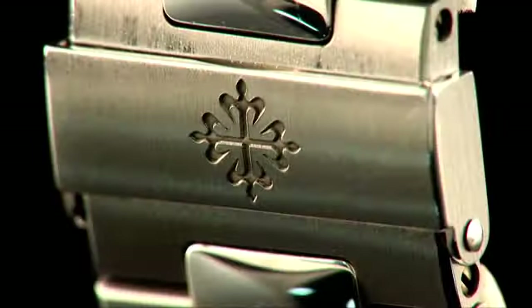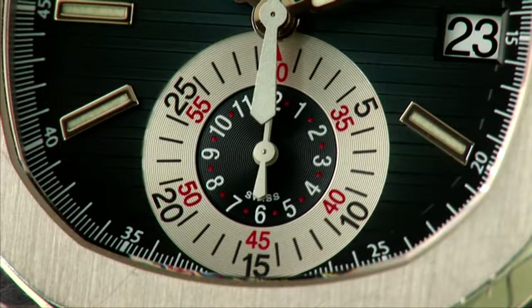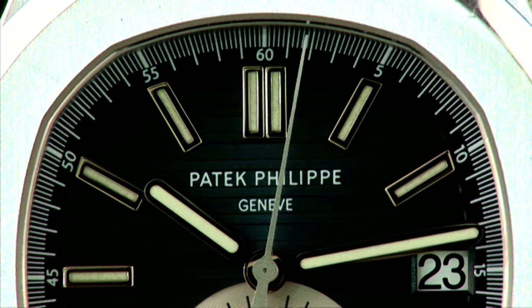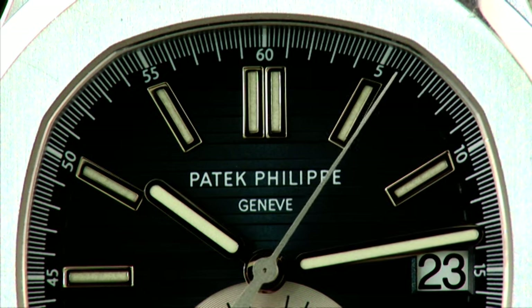This new Nautilus chronograph was part of a 30th anniversary update of the collection. The use of a single subdial for the totalisers gives the dial a clean and uncluttered look. A clever vertical clutch system allows the second hand to operate both as a standard sweep hand and a flyback chronograph hand.